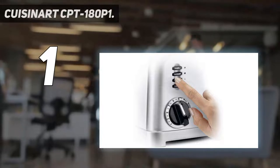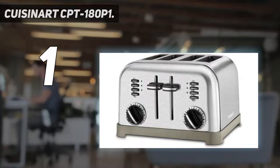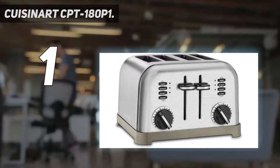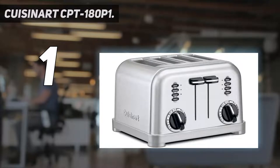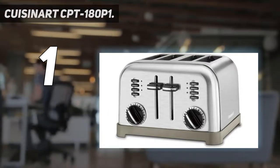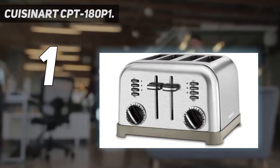And number 1: Cuisinart CPT-180P1 Classic 4-Slice Toaster, with its smart chrome finish. It can toast and defrost bread and bagels with its four-button functionality. There are six levels of browning — every shade between light and dark — with LED indicators to illustrate which one has been activated. It has 1.5-inch slots for the bread slice and the carriage lever lifts up higher for added convenience. You'll find the slide-out crumb tray very easy to use, while the cord wrap prevents unnecessary entanglements on your worktop area, thanks to some well-designed cleats on the toaster's underside.